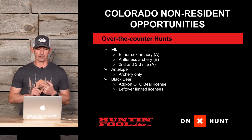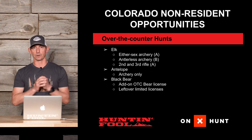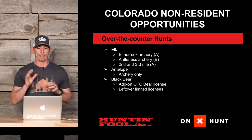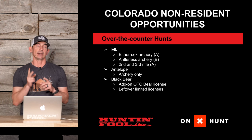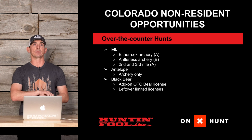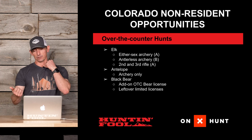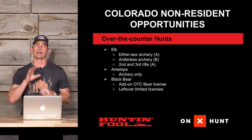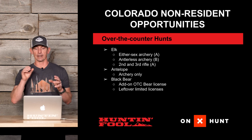For over-the-counter tags, elk has an either-sex archery tag, which is considered an A tag. There's also an antlerless archery tag, which is a B tag, available for certain units. They also have second and third rifle over-the-counter hunts for certain units. In Colorado, you can hold one A tag and multiple B tags, so if you wanted to shoot both a bull and a cow, you could buy an either-sex archery A tag and an antlerless archery B tag. Just pay attention to which units are open for each, because not all units with either-sex archery tags also have antlerless archery tags.